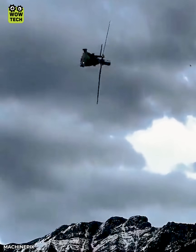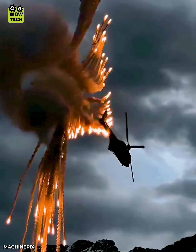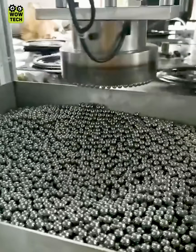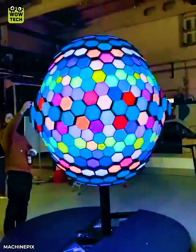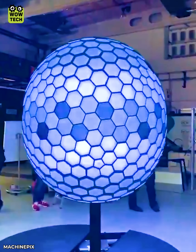Deploying flares using the Air Force. Using hexagonal bricks combined with lights to create an impressive sphere.